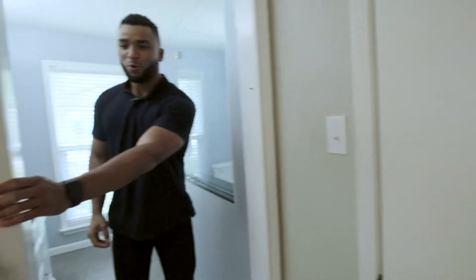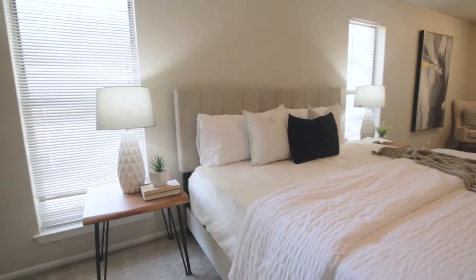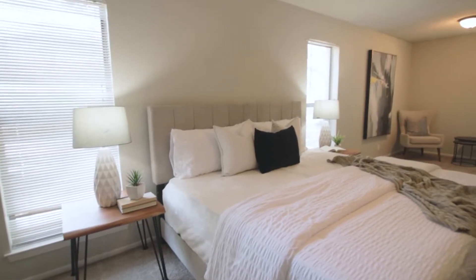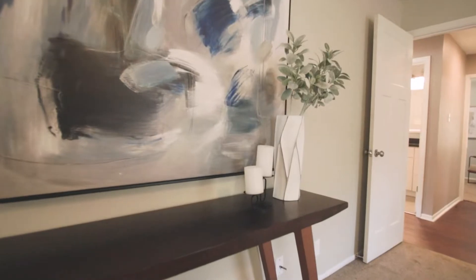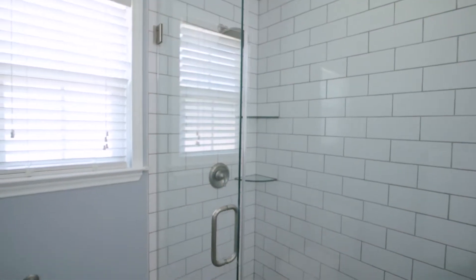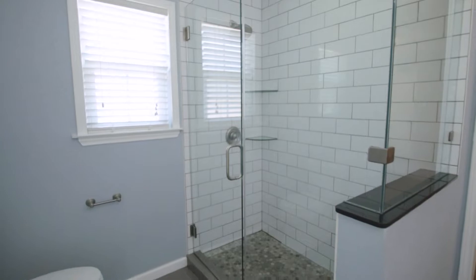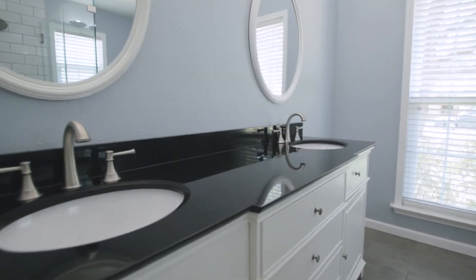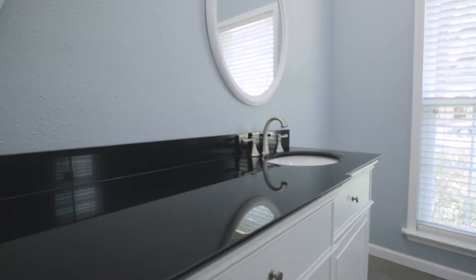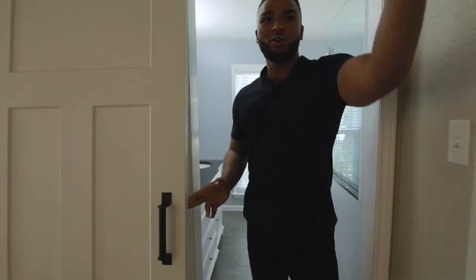But wait a minute — check out this door. I'm back. Let's go check out the other rooms.